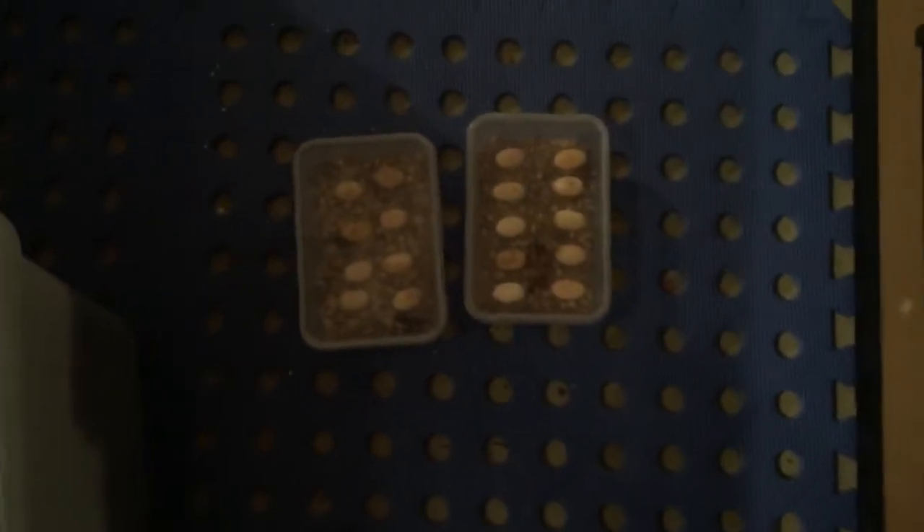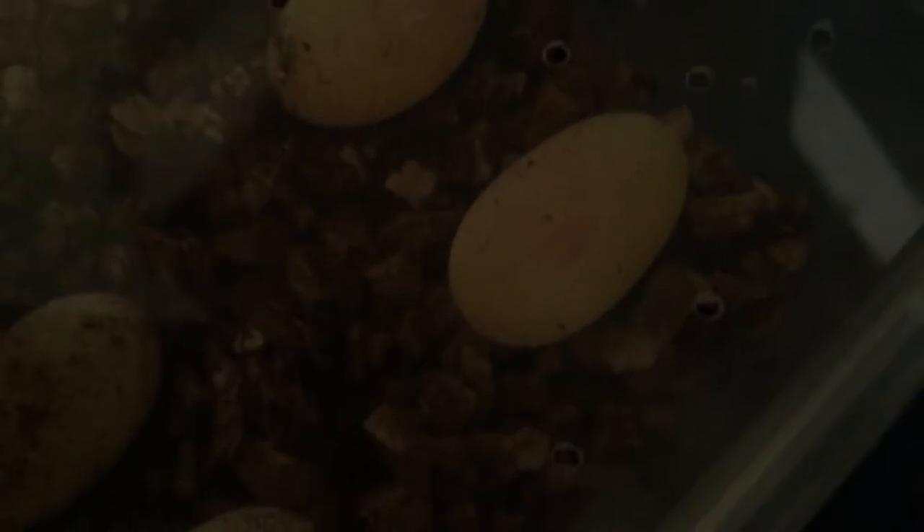Alrighty guys, we dug all the eggs out — there's 18 in total and they are all fertile. What we did was we scanned/candled them with my phone. You'll probably just see in this last one here that little red ring. I think these might have been laid a bit early — you can see it in that one, and a bit in that one.